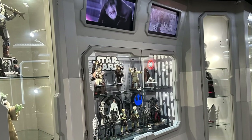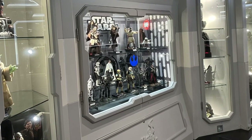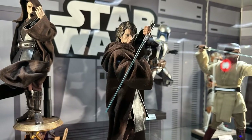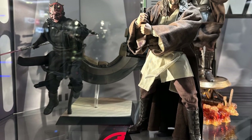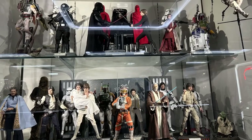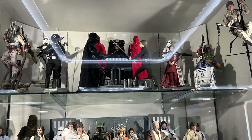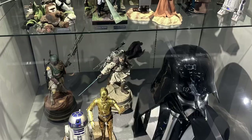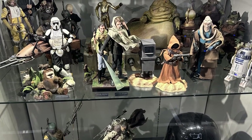For the Star Wars section — probably the largest selection of figures after the Marvel Cinematic Universe — there's a variety from the old to the new movies. We have the Mandalorian as well as Revenge of the Sith, which in my opinion is very underrated. We have Episode 1, the first Star Wars film I saw in the cinema, as well as the newer ones like Rogue One. There's also a selection of the original trilogy of course — with Darth Vader and Luke Skywalker in the center — plus the sequel trilogy, larger scale Star Wars statues, and different costume variations of the characters.